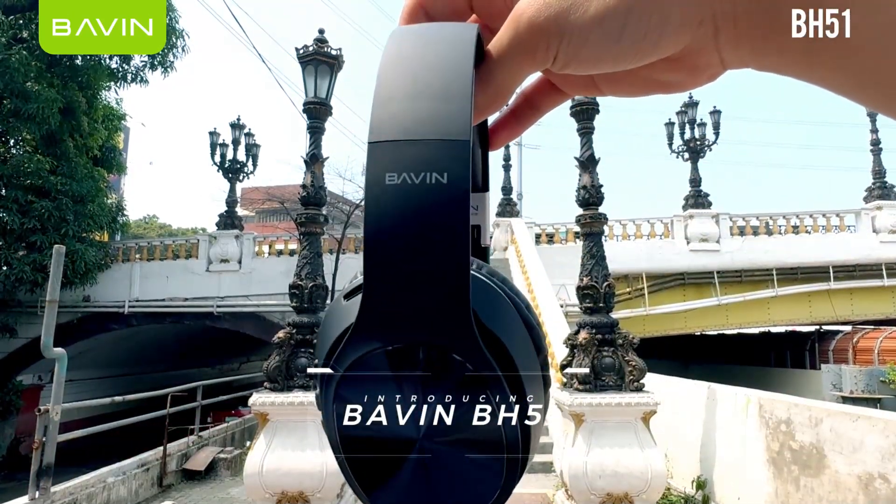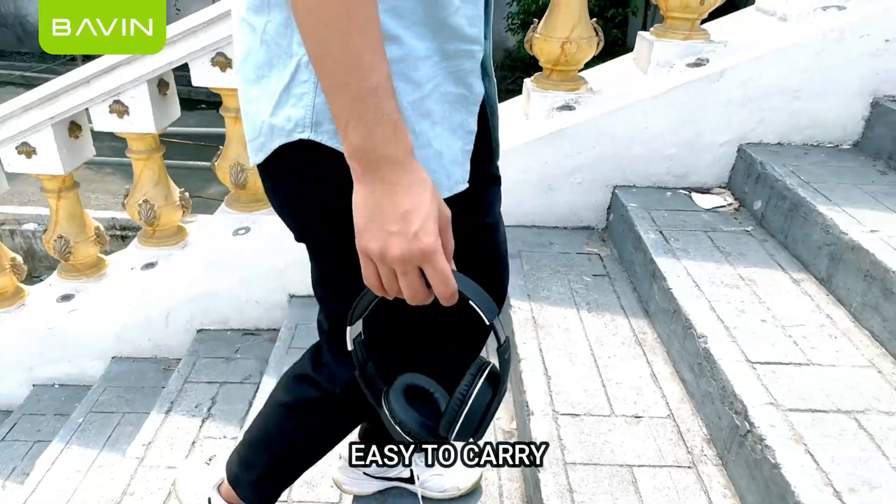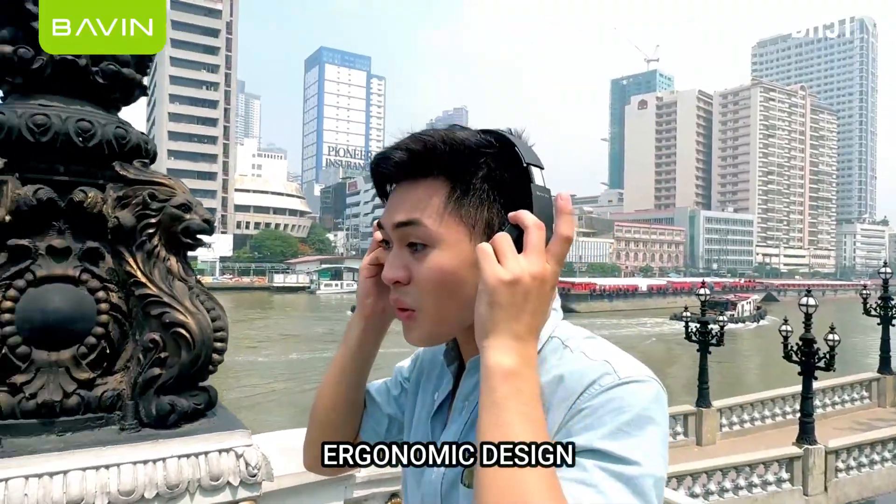Introducing our Bavit BH51. Easy to carry, take it anywhere. It has an ergonomic design.